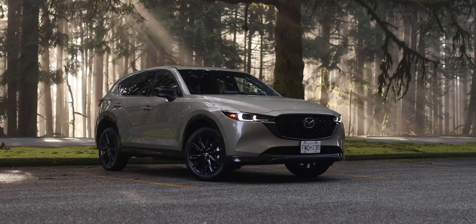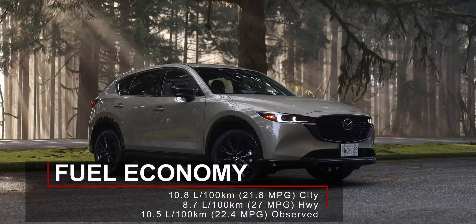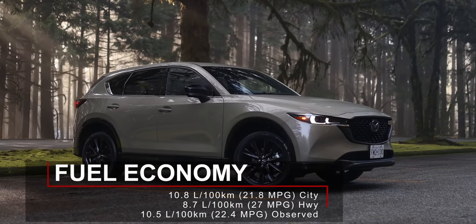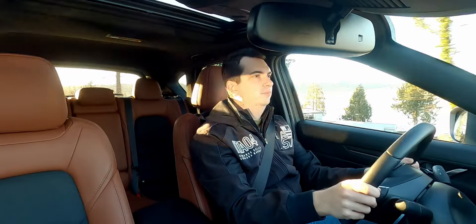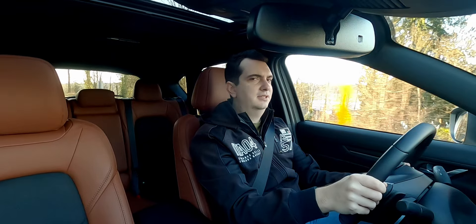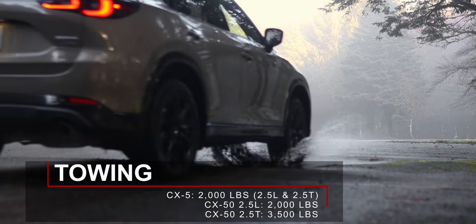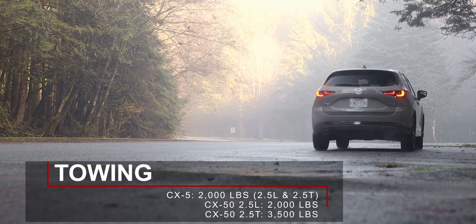Unfortunately, the Mazda CX-5 does not get any sort of hybrid powertrain, and neither does the CX-50. So if you are looking for a fuel-efficient compact SUV, unfortunately this one isn't it. But where this turbo 2.5 lacks in fuel economy, it makes up for it in sheer grunt. This engine feels responsive and has tons of power for this compact SUV.